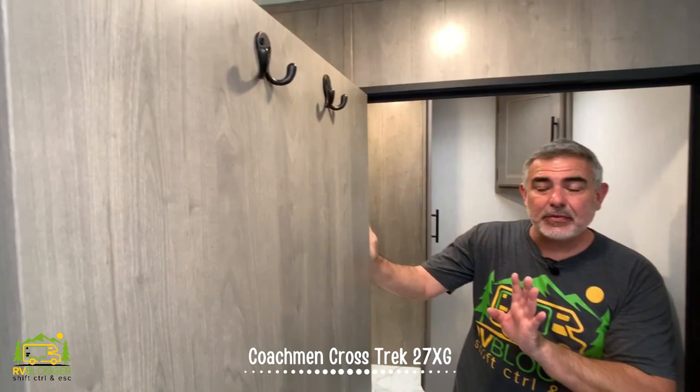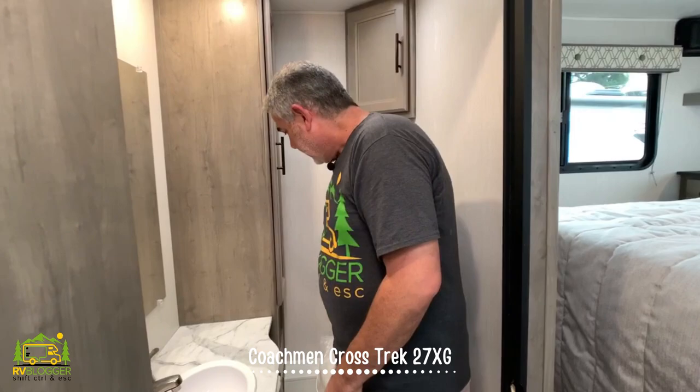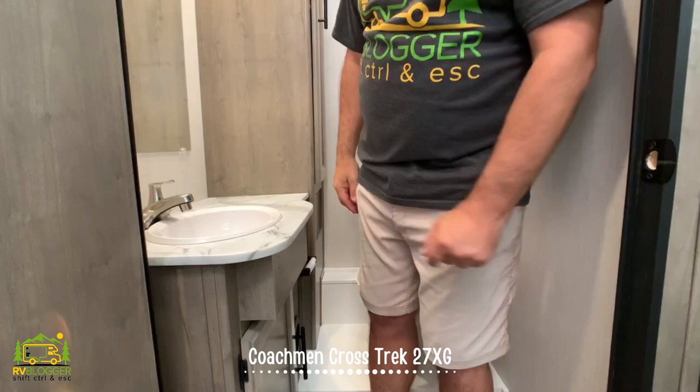Another really clever feature is the door into the bathroom — it closes just enough to create privacy, connecting the bedroom area and creating a separation between the front half of the RV and the bedroom and bathroom back here. In the vanity area, there's a commode, plenty of storage, a corner cabinet, and a good-sized vanity with countertop space and storage down below.